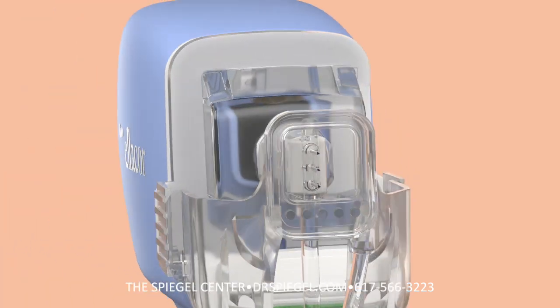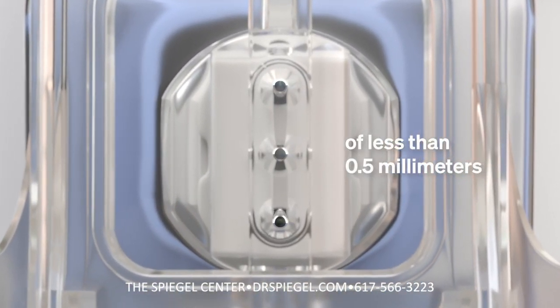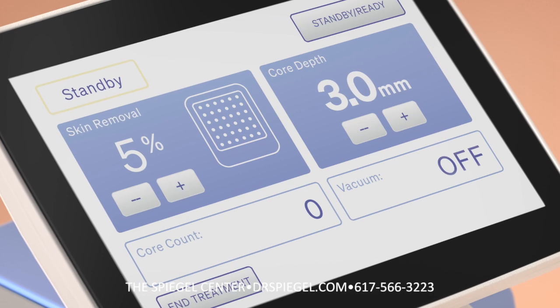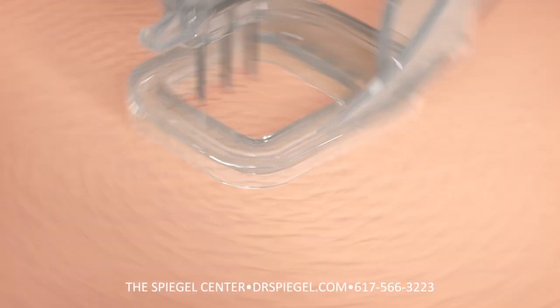The Ellacore system uses a series of hollow needles that are designed to excise full thickness micro cores of dermal and epidermal tissue. The percentage of skin removed and treatment depth can be customized based on the severity of wrinkles and thickness of the dermal tissue.